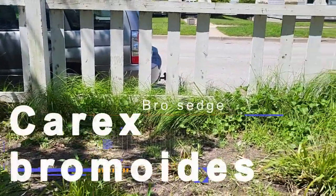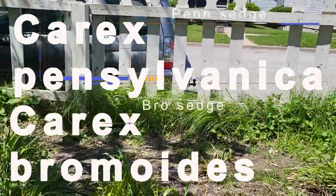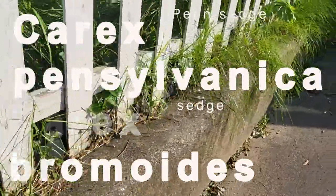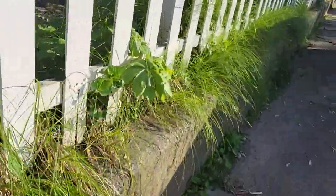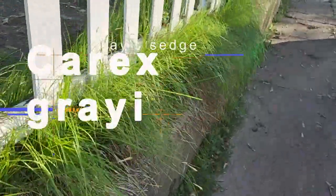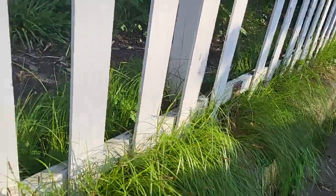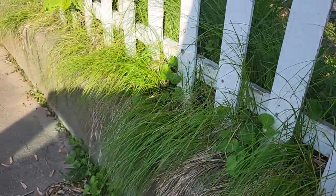And we have Carex bromoides and Carex pennsylvanica — really weird bedfellows, but both of those are growing on this side. And then as we walk, all the Carex bromoides right there, and then right here we've got some Carex pennsylvanica, all just hanging out, looking for the sunshine.